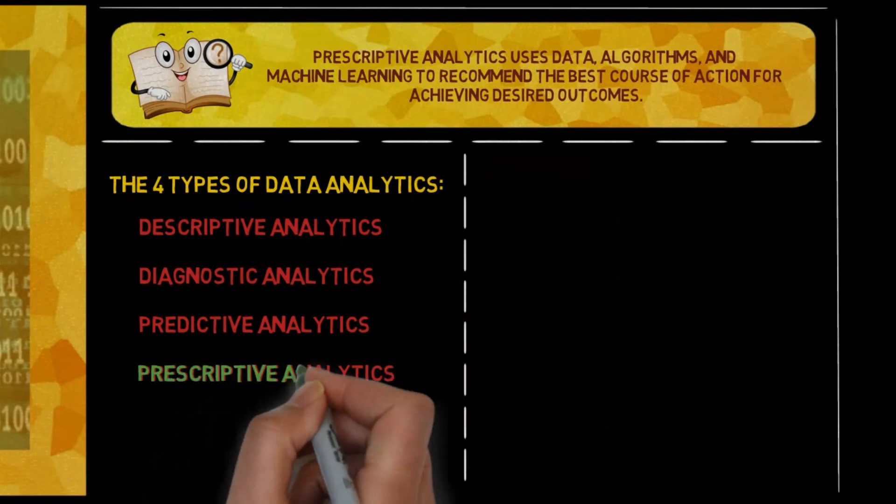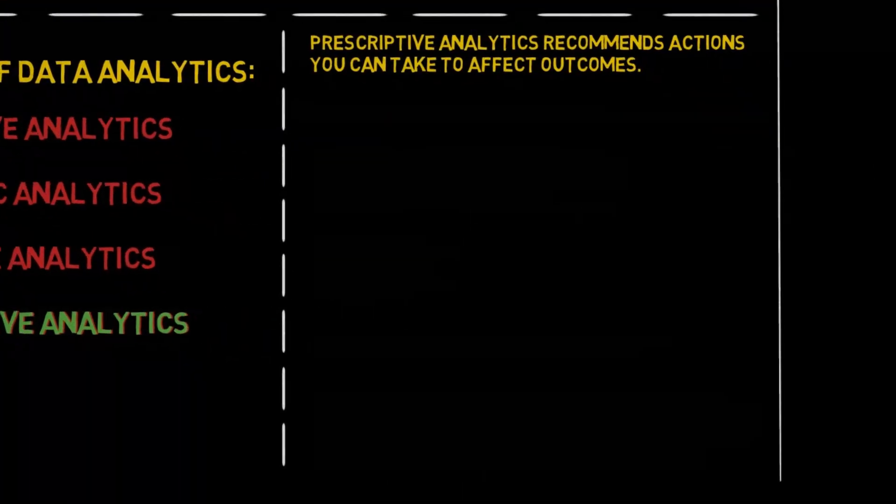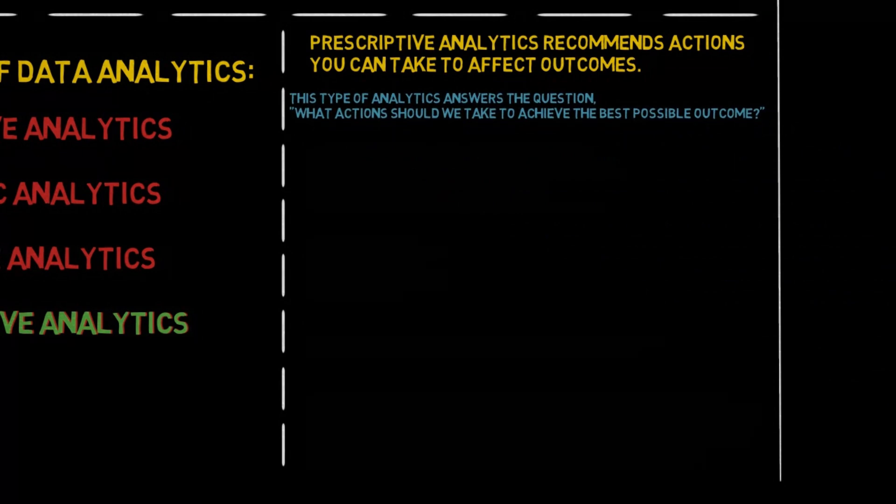Prescriptive analytics recommends actions you can take to affect outcomes. This type of analytics answers the question: what actions should we take to achieve the best possible outcome?